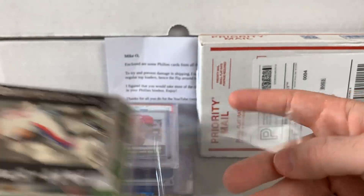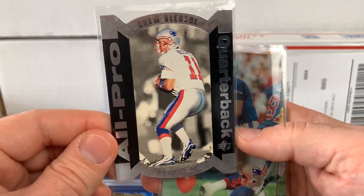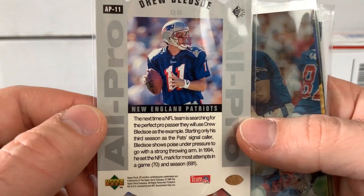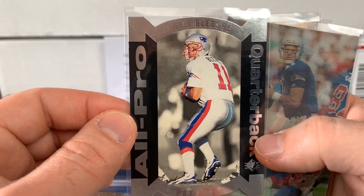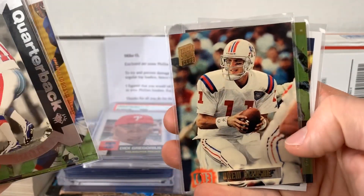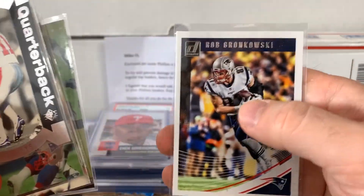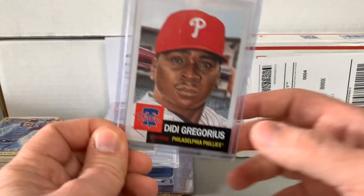A couple of them will definitely need to go into the binder. Then he hooked me up with some Drew Bledsoes — another childhood favorite. This card, one of my all-time favorite Bledsoe cards. I remember back when it came out of Upper Deck SP — pretty tough to pull. Upper Deck, the retro uniform, Stadium Club. And new Tampa Bay Buccaneer Rob Gronkowski. So Hitman23, appreciate it a great deal. Thank you very much.